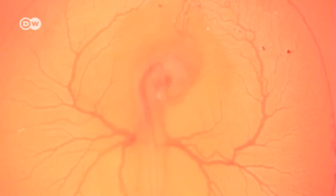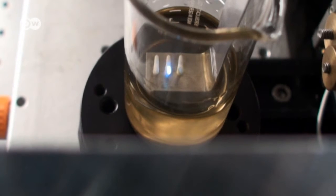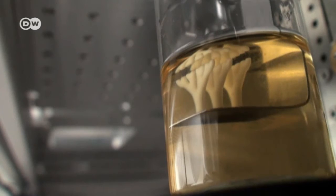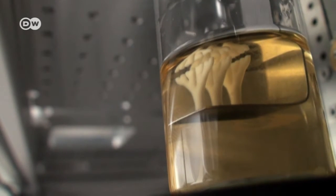Our blood vessels supply every part of our body with nutrients and oxygen in a complex branching system of tiny tubes. It's said that laid end-to-end, one person's veins, arteries and capillaries would stretch 100,000 kilometers — enough to encircle the earth two and a half times. After being measured using lasers, recreated in plastic and seeded with specially grown body cells, these artificial versions of natural blood vessels could serve as replacement parts.